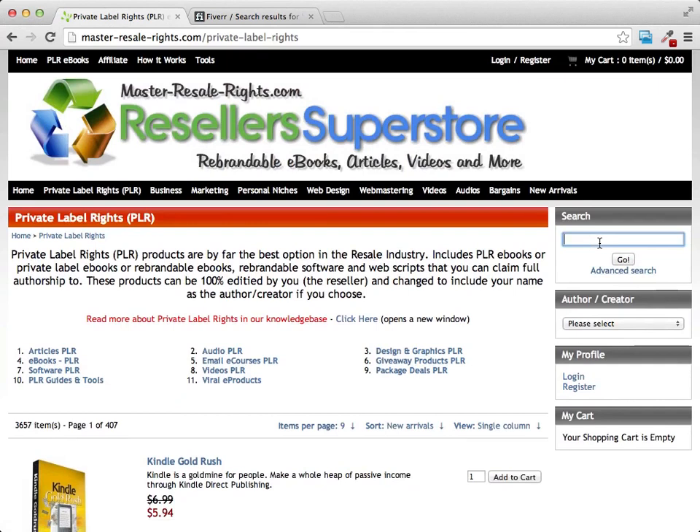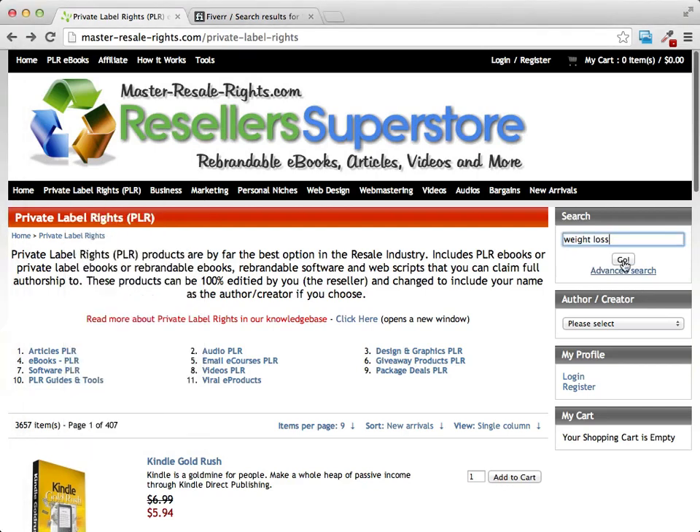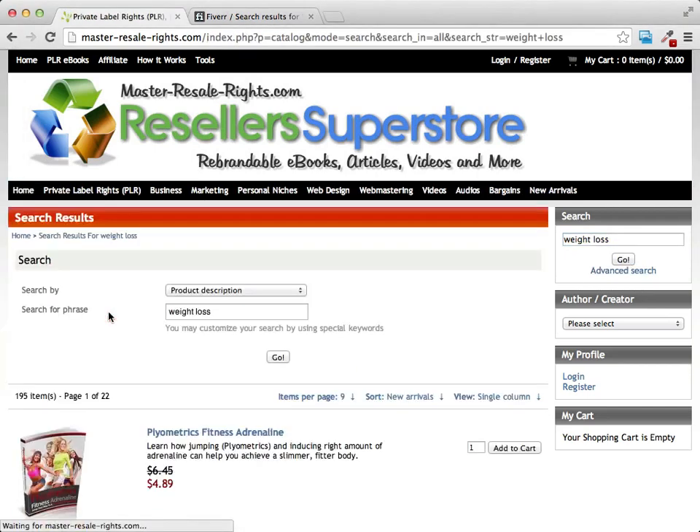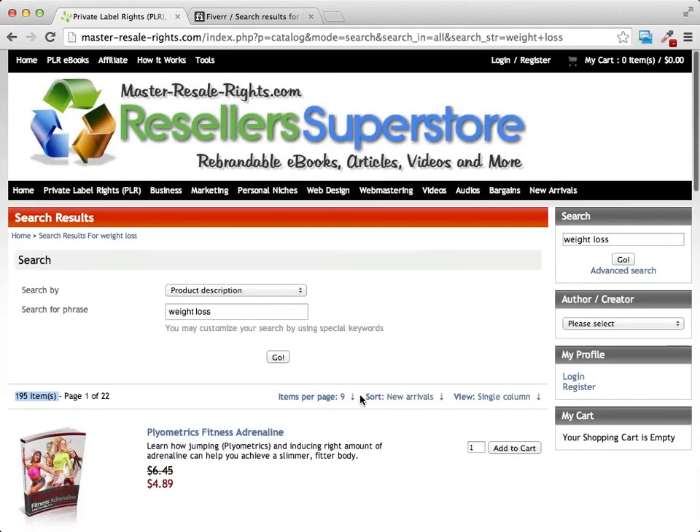We can type in here — I've decided I'm going in the weight loss niche so I'll type in weight loss — and you can see we come up with 195 different items just at this one site. A lot of the times they'll have rights where you can go ahead and bundle them along with other products. So what you want to do is get like three, four, or five of these different products, buy them, and buy the rights to them.